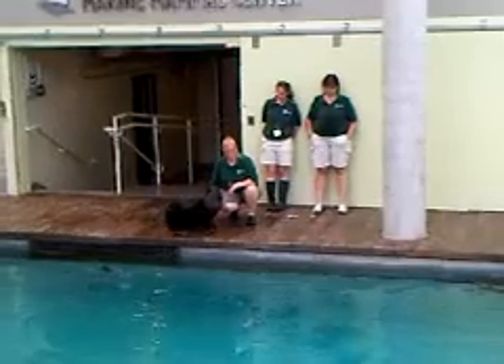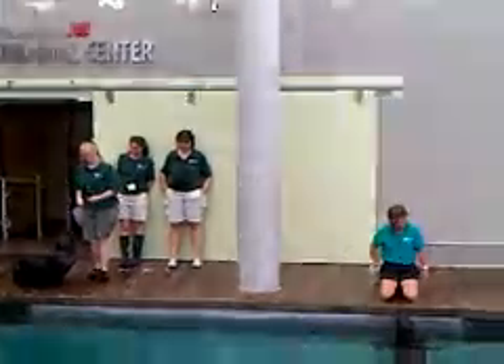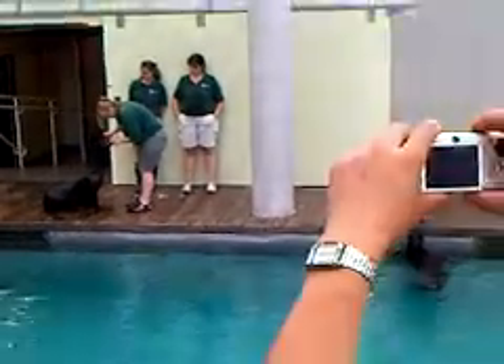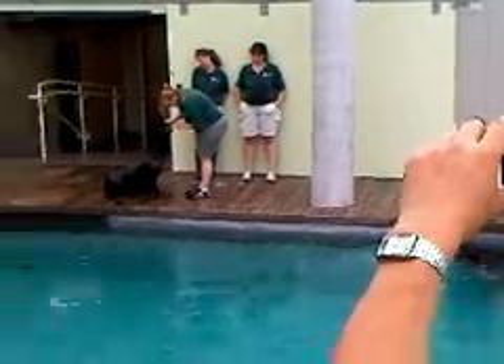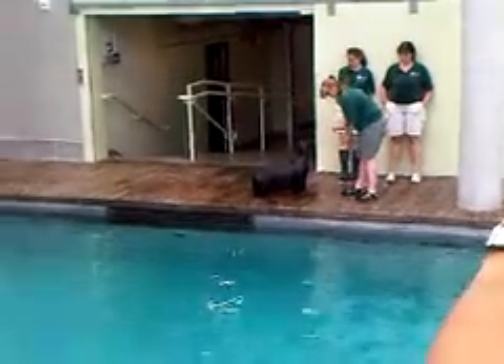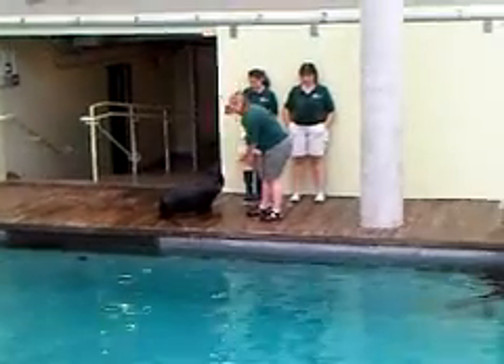As I said, most of the behaviors that we train allow us to take better care of the animals. We allow them to participate in their own health care. Some of the things that we train are tooth brushings, so that we can take care of their teeth and gums. Administering eyedrops — we've found that a lot of times older animals develop the same issues with their eyes that we do as we age.